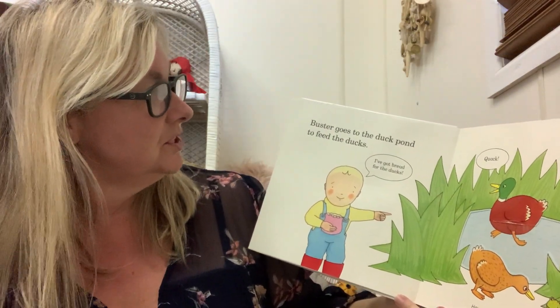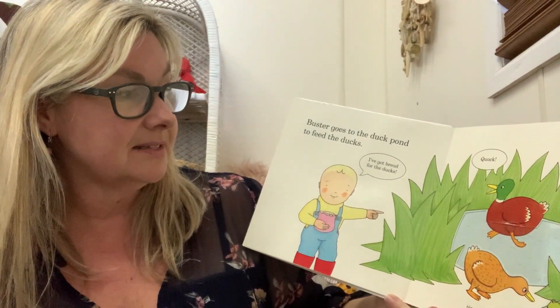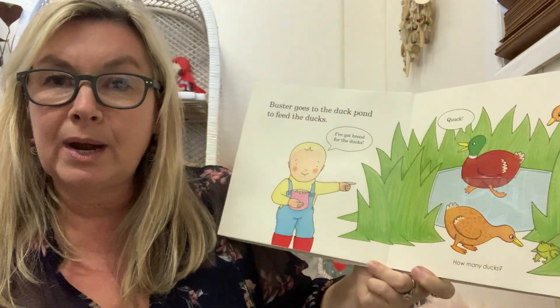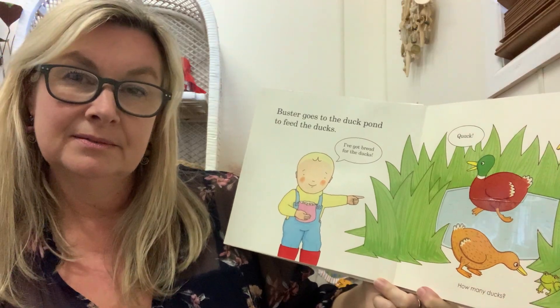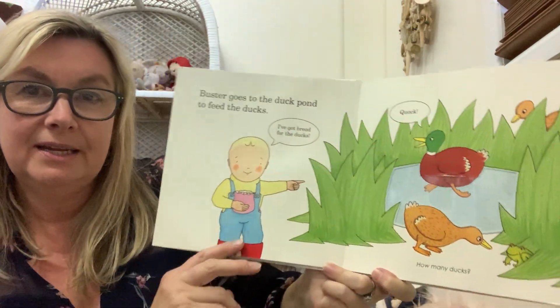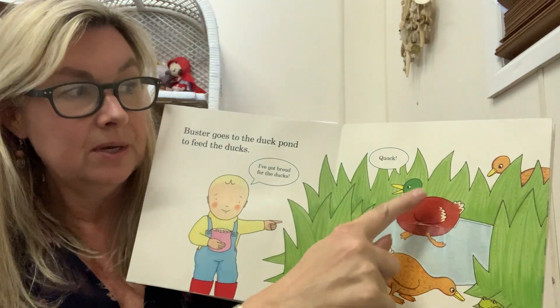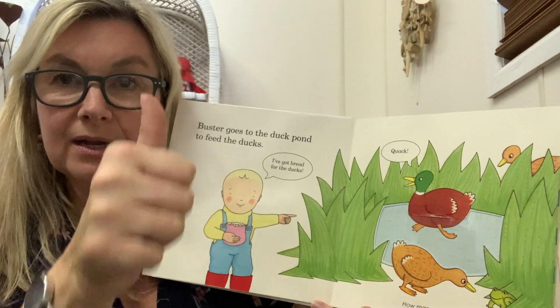Buster goes to the duck pond to feed the ducks. I've got bread for the ducks. And the ducks say quack quack quack quack quack. How many ducks can you see? Let's count them. Are you ready? One, two, three. Three ducks. Quack quack quack.